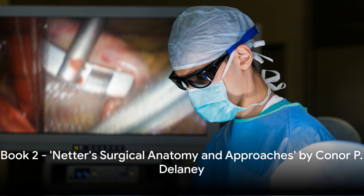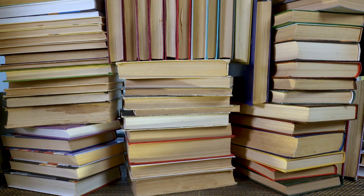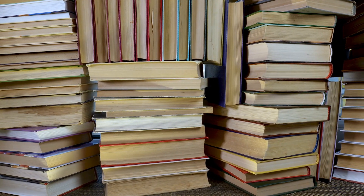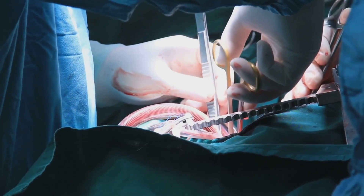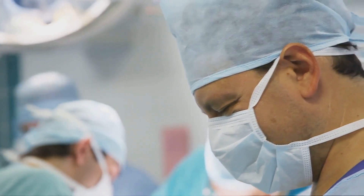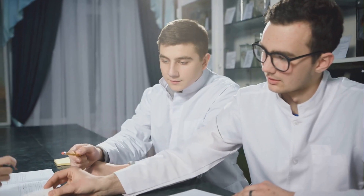Next up we have Netter's Surgical Anatomy and Approaches by Connor P. Delaney. This book is a standout in the surgical literature universe, known for its unique emphasis on the importance of anatomy in surgical practice. It's not just about understanding the human body, but about understanding it in a way that directly translates to the operating room. The book's premise is that a solid grasp on anatomy is a surgeon's most valuable tool. Now, if you're picturing dry, textbook-style diagrams, think again.